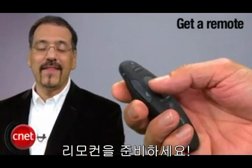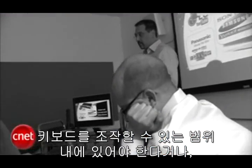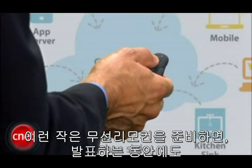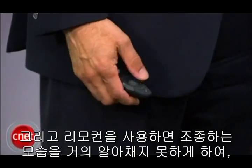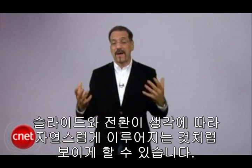Get a remote. Sitting there tethered to your keyboard, or worse, having someone else run your presentation as you say 'next slide,' is heinous. Get one of these little wireless remotes so you can work the room and stand and look where you want to. Also, that remote can be used almost invisibly, so slides and transitions happen on cue with your thoughts as if by magic.